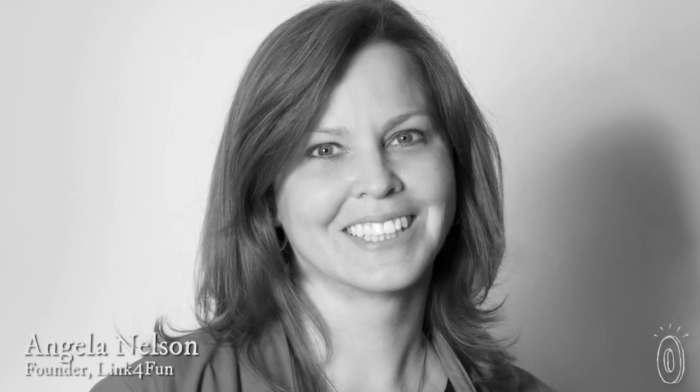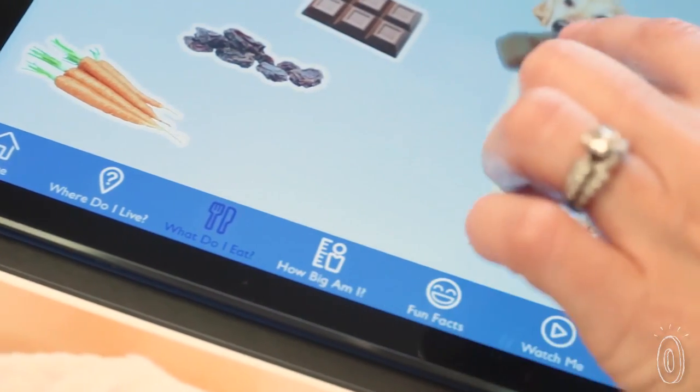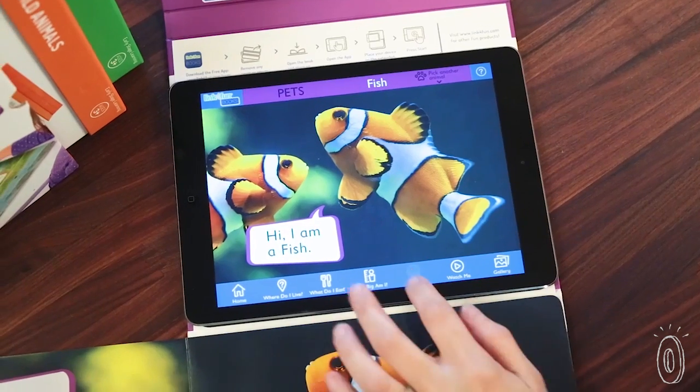Founder Angela Nelson is a behavioral therapist who first made teaching materials for her own work with children. From there, she branched into creating beneficial screen time that engages and teaches little learners.